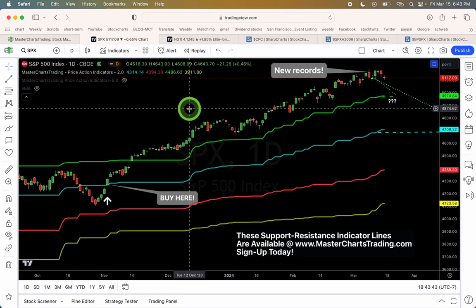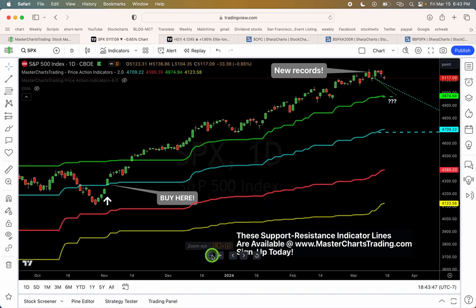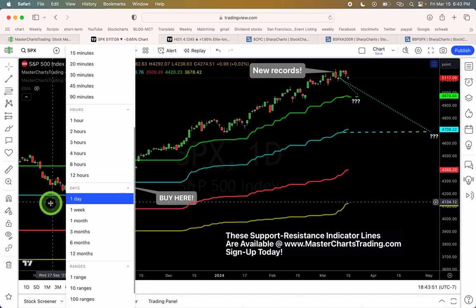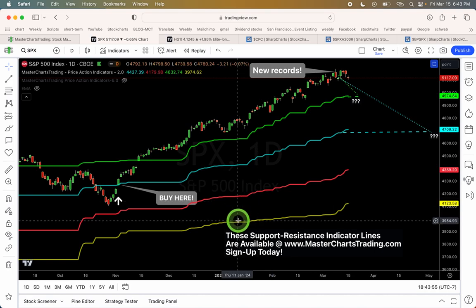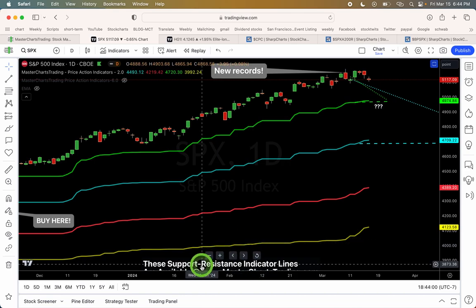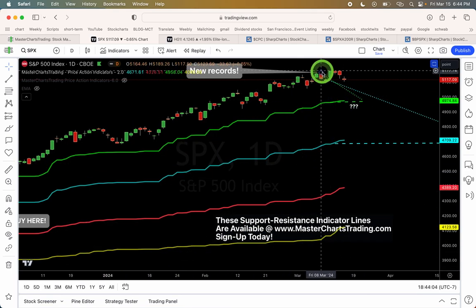Let's get started. We're looking at the S&P 500 right now on a daily chart — each candlestick represents one day's worth of activity. Last week I pointed out this candlestick as a daily chart — right there where I'm hovering, on Friday the 8th of March, exactly one week ago.